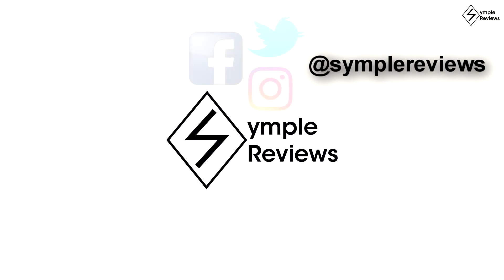That was all the tech news from today. Subscribe to Symple Reviews on YouTube — that's what keeps us going. Also follow us on social media. Until next time.